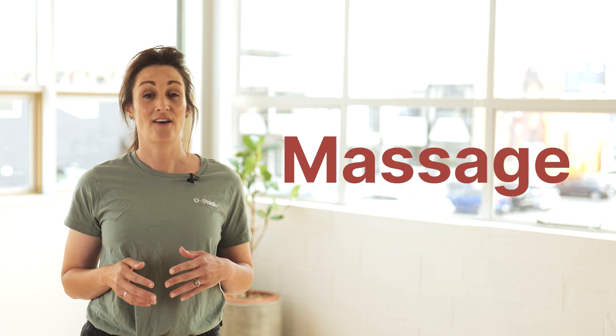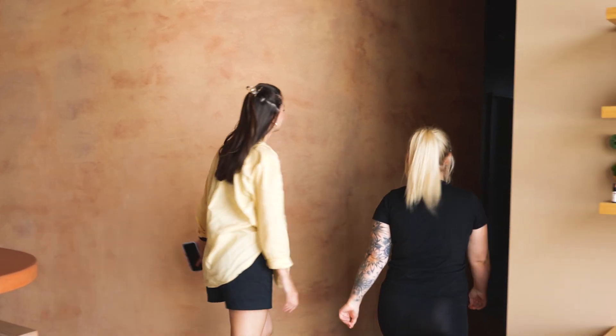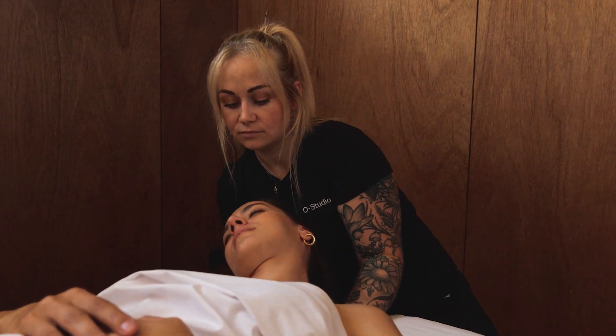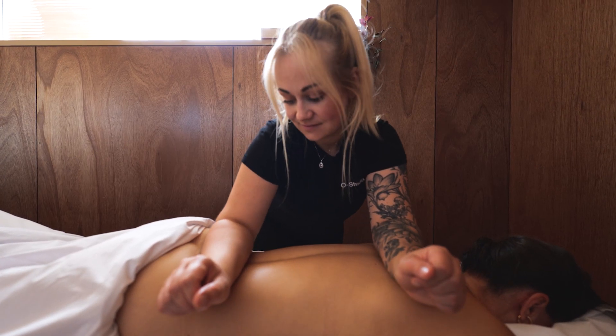Our massage therapists are highly qualified and will look after you from the moment they collect you from reception and take you down to our massage room. From there you will feel at ease in the space as they take over and do what they do best, helping you relax in body and mind.